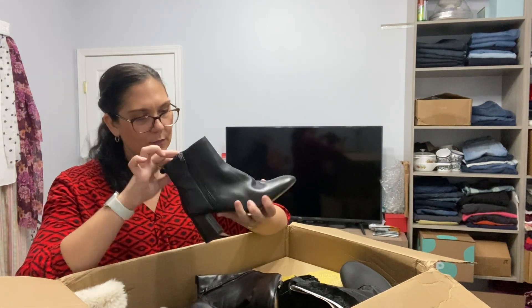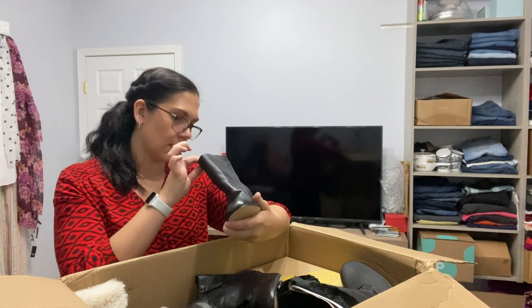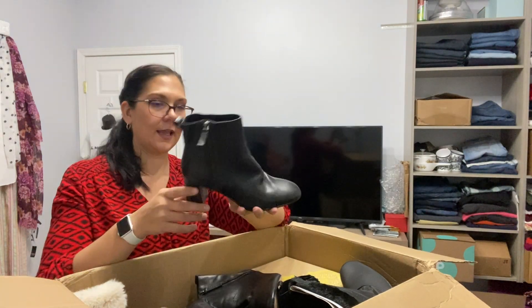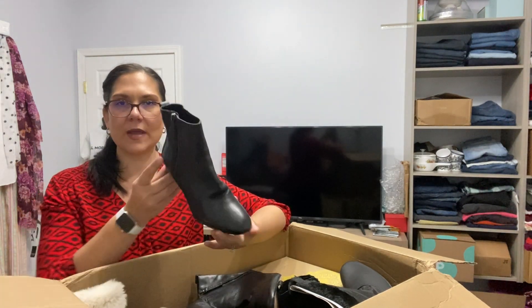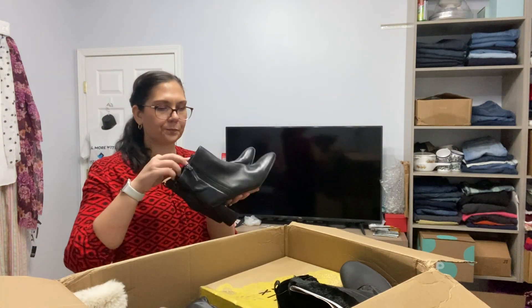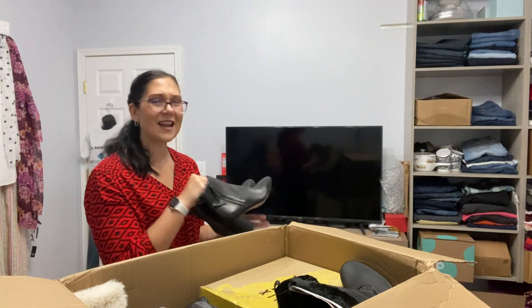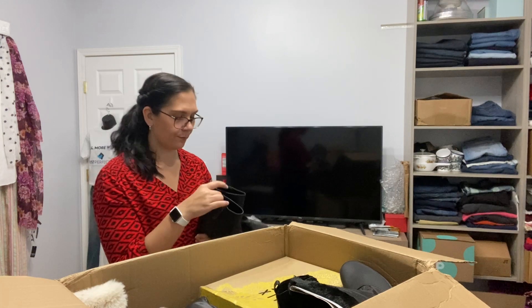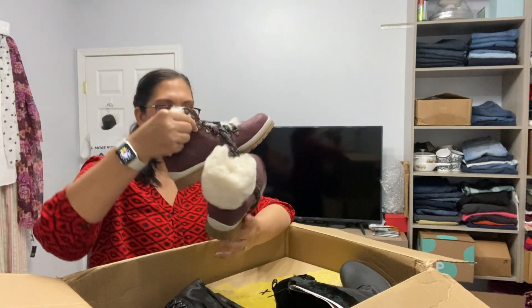Next up, these are some black — yeah, these are leather. The brand is Essex Lane, which I have not heard of. But the fact that they are brand new, real leather, and a very basic, classic style is pretty good. I'll have to research and see what exactly these are and how much they're worth.